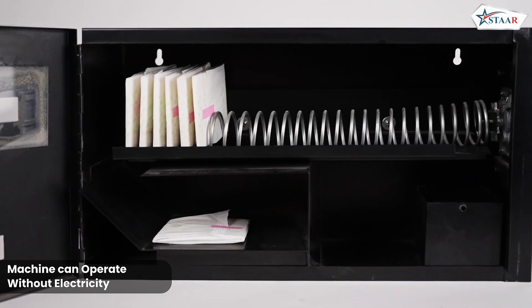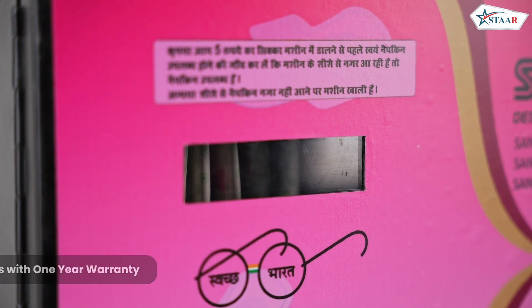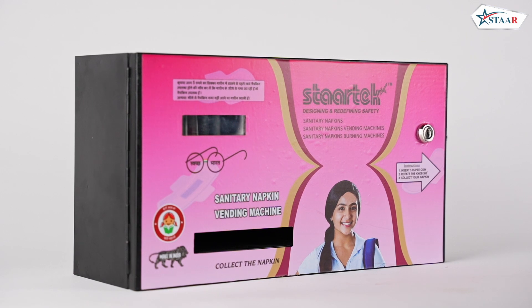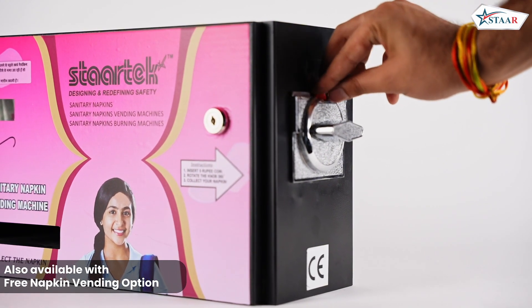Operating without the need for electricity, our vending machine offers reliability and efficiency. We take pride in providing a 1-year warranty for our machines, ensuring customer satisfaction and peace of mind. This model is also available with a free napkin vending feature.